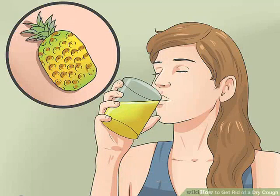Drink pineapple juice. Pineapple juice is 5 times more effective than cough syrup, as shown in a 2010 study. The juice softens the larynx without leaving residue that might cause you to cough more. Choose this juice over orange or lemon juice.